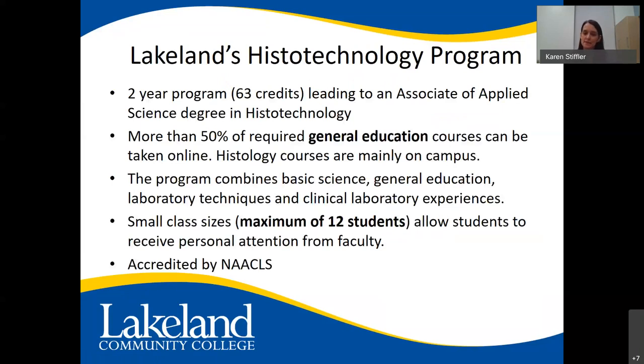Lakeland's histotechnology program is a two-year program, 63 credit hours, leading to an Associate of Applied Science degree in histotechnology. More than half of the required general education courses can be taken online, while histology courses are mainly on campus. The program combines basic science, general education, laboratory techniques, and clinical laboratory experiences. We have small classes with a maximum of 12 students, which allows for personal attention from faculty. We are accredited by NAACLS — the National Accrediting Agency of Clinical Laboratory Sciences — and we are the only NAACLS-approved program in the state of Ohio.